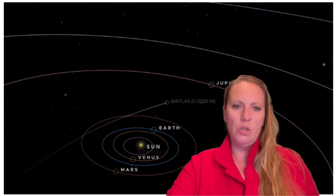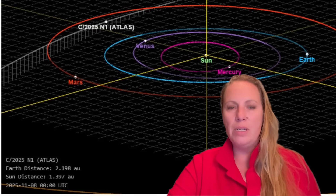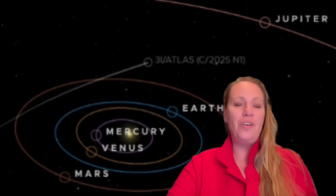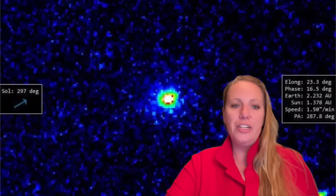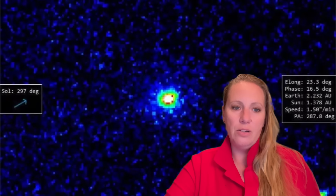Anomaly four: its arrival time was fine-tuned to bring it within tens of millions of kilometers from Mars, Venus, and Jupiter, and be unobservable from Earth at perihelion — likelihood 0.005%. Anomaly five: its gas plume contains much more nickel than iron, a composition also found in industrially produced nickel alloys. Is this thing not natural? The nickel-to-cyanide ratio is orders of magnitude larger than all known comets, including 2i Borisov — likelihood below 1%.